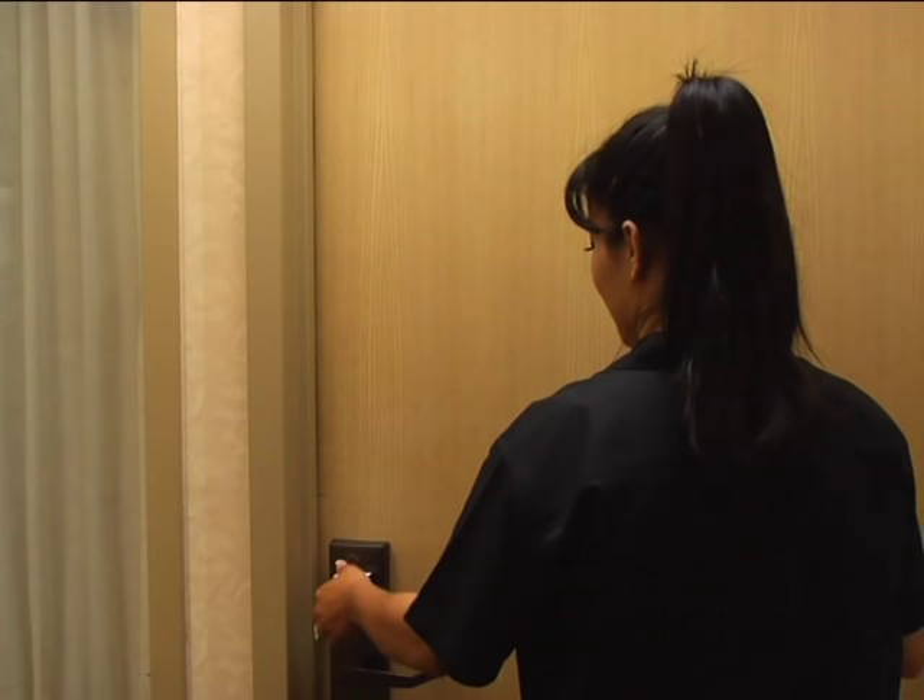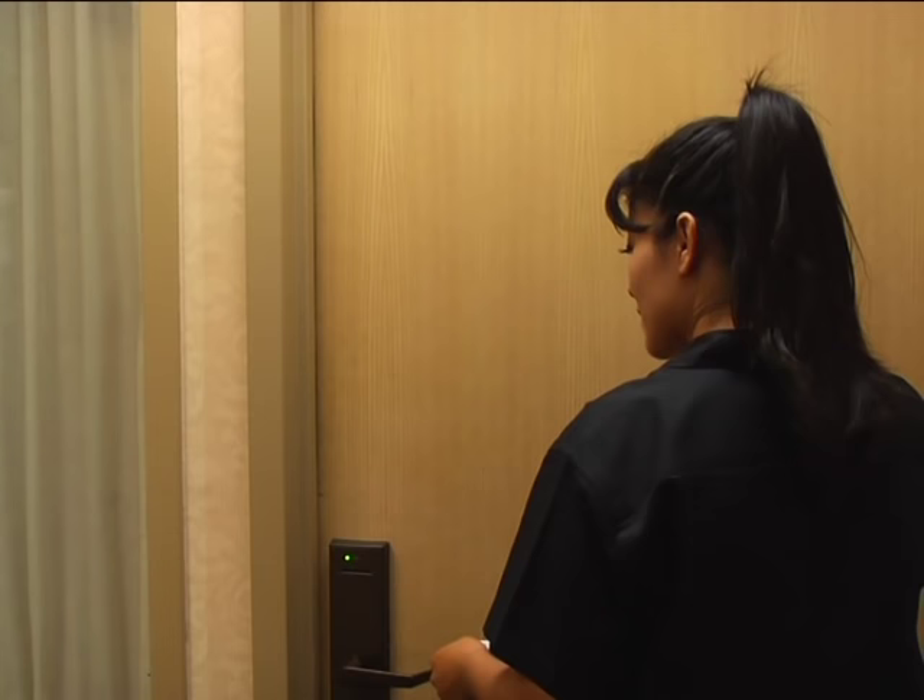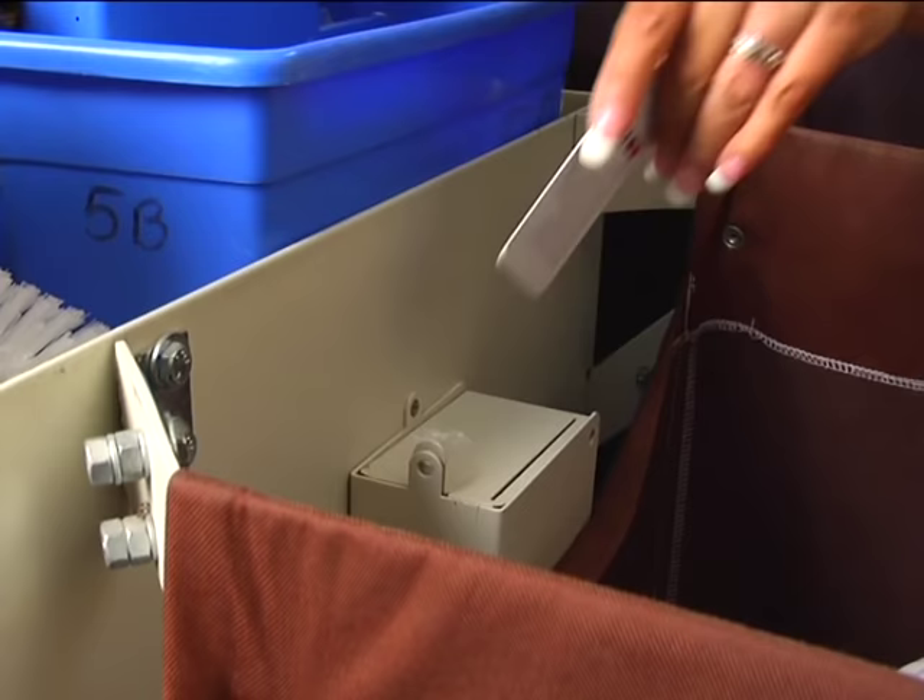A final security matter. Sometimes guests leave keys or cards in the door. If you see this, knock on the door. A guest may have simply forgotten the key. If the guest isn't in, place the card in a lock box or some other place so it won't be stolen from your cart.